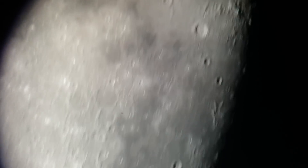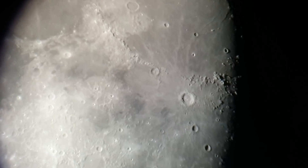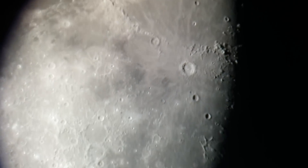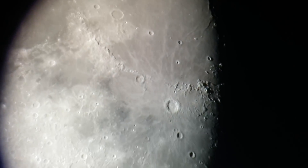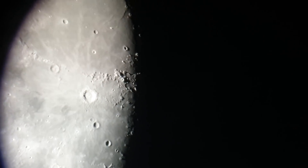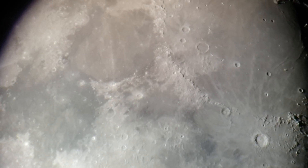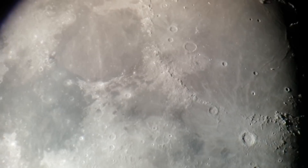That's Copernicus, the big guy. I don't know how many craters are on the moon — I am NOT an expert on the moon. Those are some mountains right there in the middle, and I found a nice little arc just about in the middle there. Those are some awesome mountains.